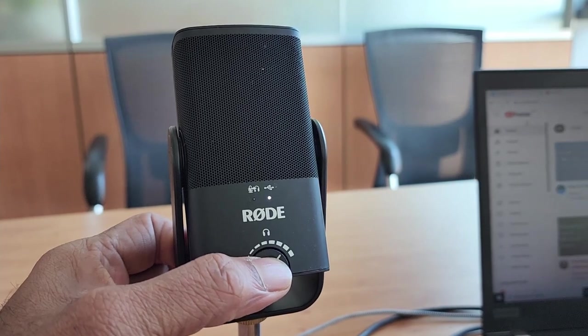It also allows you to monitor the audio. Just plug in any headphones or earphones, switch on audio monitoring, and now you'll be able to hear yourself as well as the online audience in your headset.